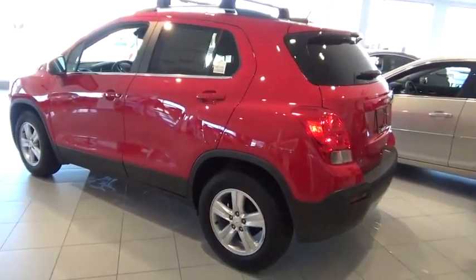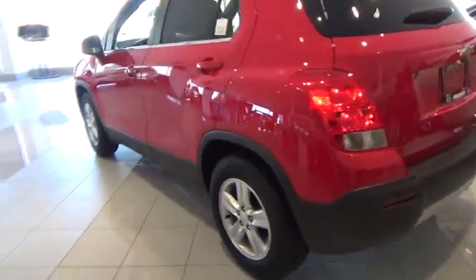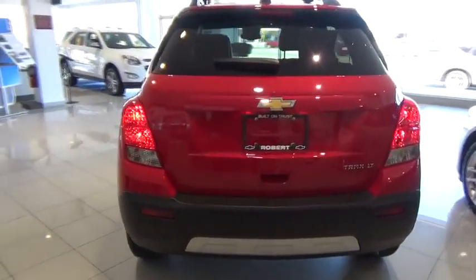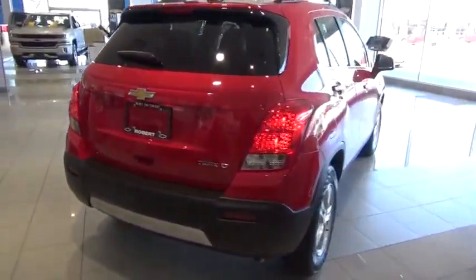This vehicle has less than 100 miles. Here are some of this vehicle's great options: remote engine start, rear view camera, roof rack. Your new ride is just a phone call away.